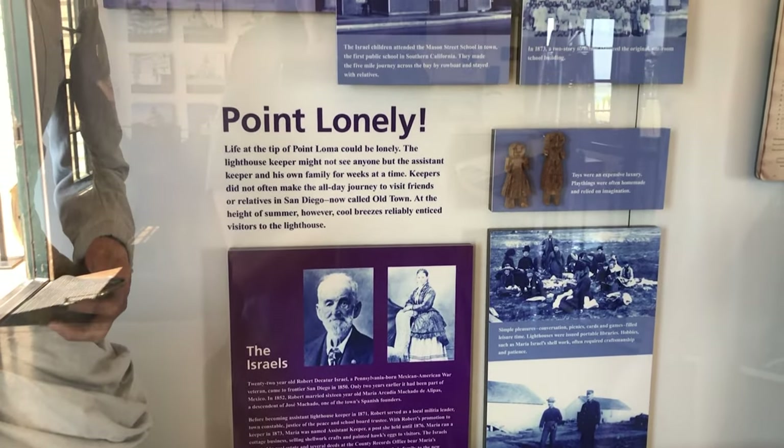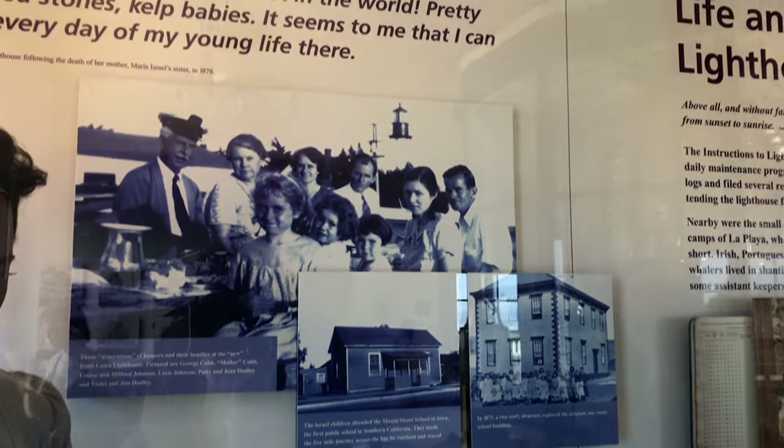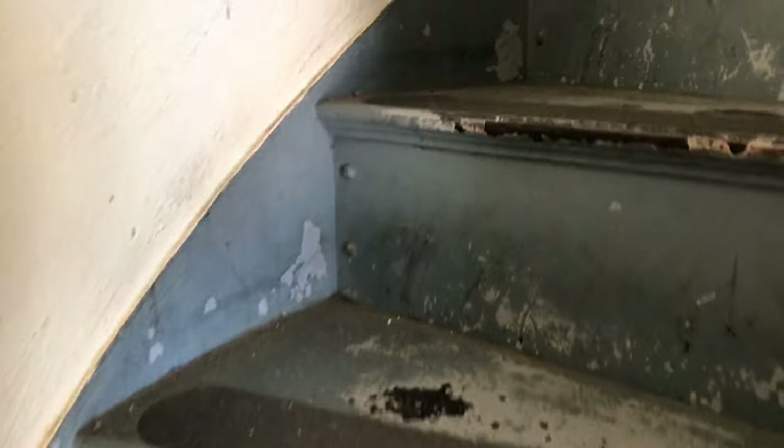The kids that used to live here actually had to row a boat across the bay to attend school in Old Town San Diego. What a whole different way of life they used to live here at the lighthouse.